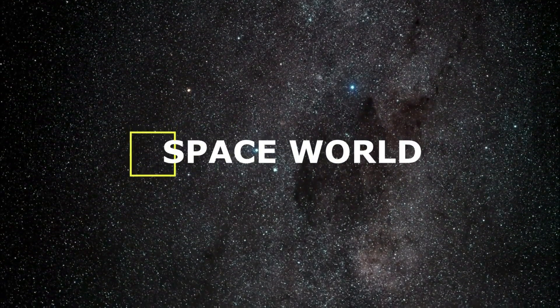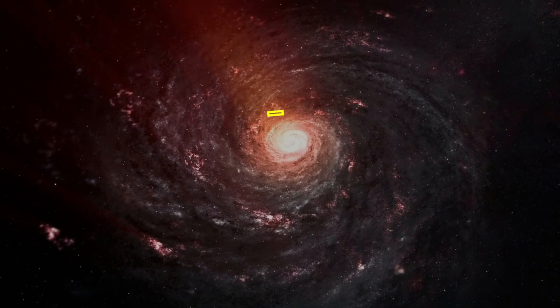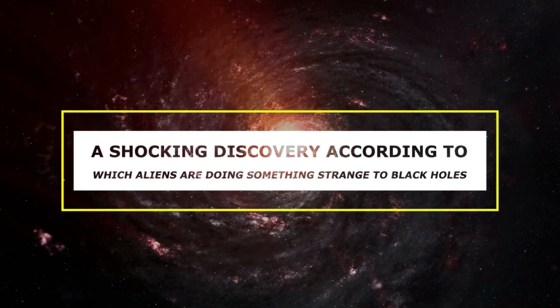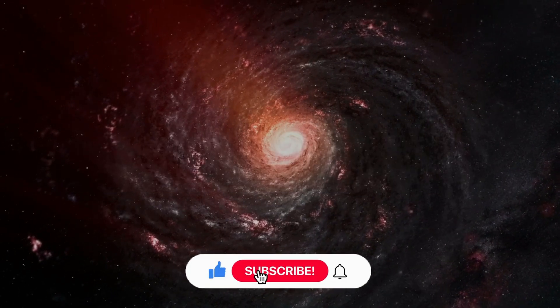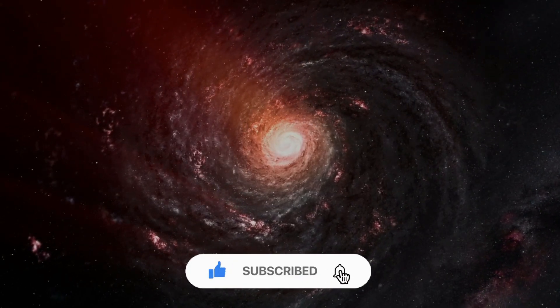Welcome to Space World! In today's video, we are going to talk about a shocking discovery according to which aliens are doing something strange to black holes. So if you want to know more about it, then stay with us until the end of the video.